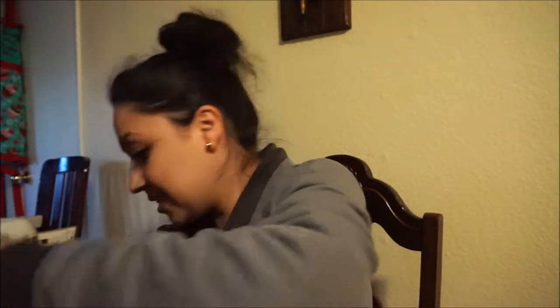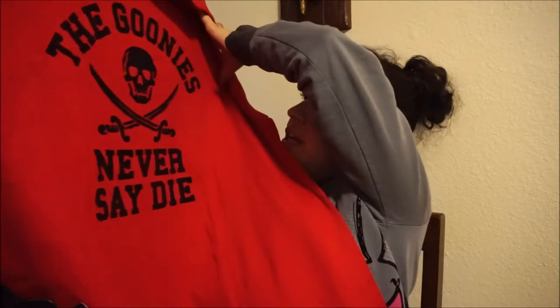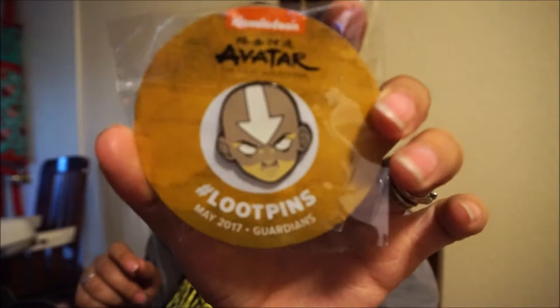The next thing here is a shirt — it's The Goonies! "The Goonies Never Say Die." I love the movie The Goonies — yay! A really bright red shirt. And the pin — it's Avatar: The Last Airbender, and that's his face. That's the pin, the Loot Crate pin for this month.